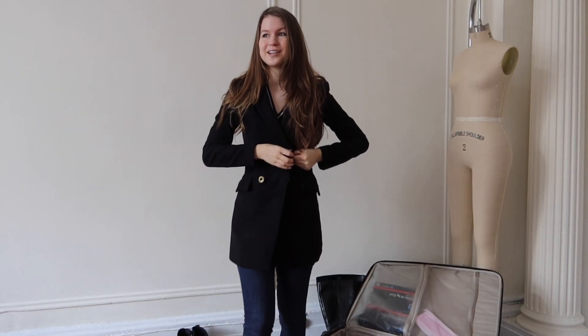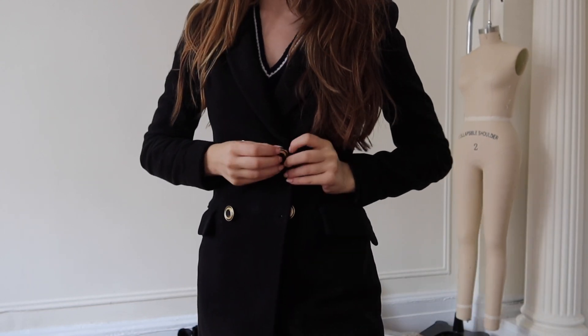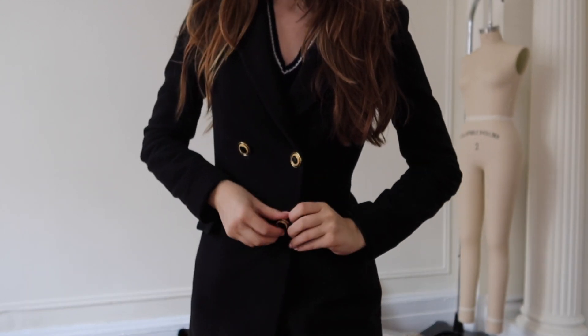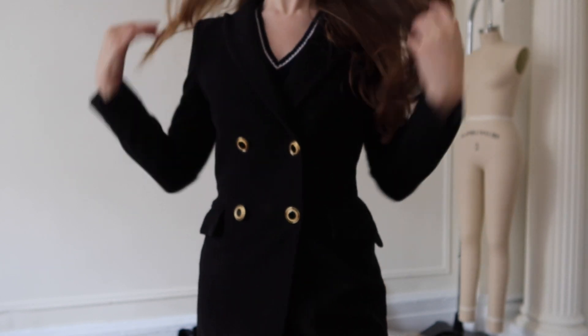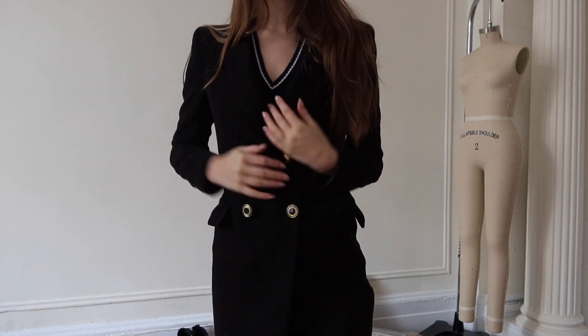I definitely need to bring this coat because this is the one I use the absolute most. I got it from Zara years ago and I love it — I probably need to tighten up the buttons actually. But here is that one, so I'll bring that.